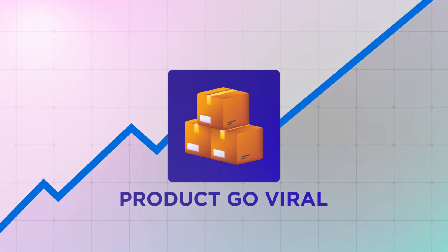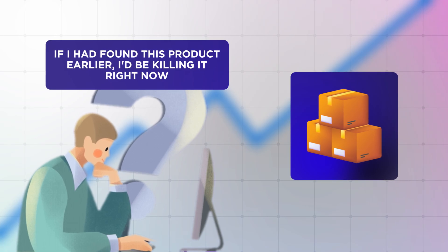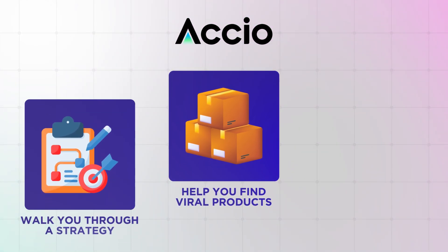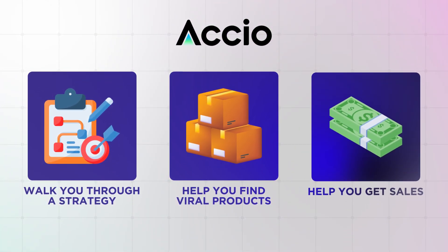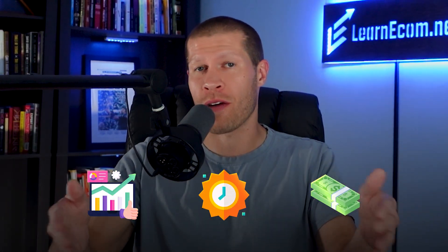Have you ever seen a product go viral and thought to yourself, if I found this earlier, then I'd be killing it right now? Well, this new AI site called Asio literally can help you find viral products and walk you through an entire strategy to get sales with them all at once, even before they start trending, so you can hop on the wave at the right time and collect all that profit.